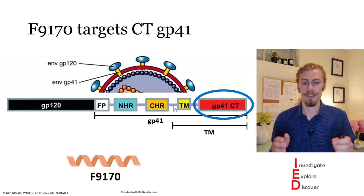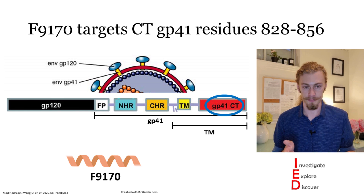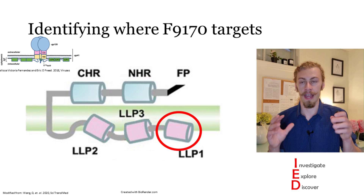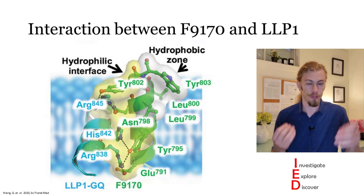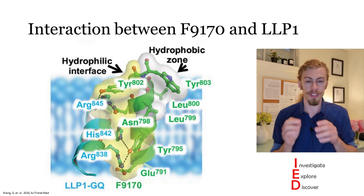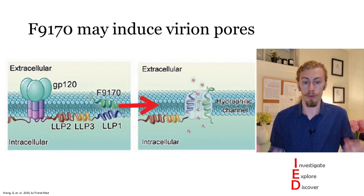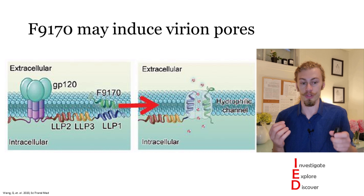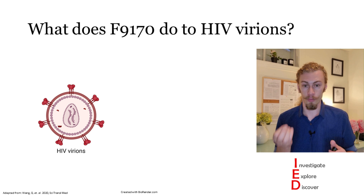The question was then posed: where does F9-170 actually target? The authors looked at multiple different regions of the envelope protein to see where F9-170 would bind. It did bind to the C-terminal region of gp41 — specifically residues 828 to 856 — correlating to the LLP1 region. After testing all residues individually, the authors developed a model for how F9-170 interacts with LLP1. These peptides are highly conserved amongst HIV, which is why F9-170 was effective against multiple different HIV strains.